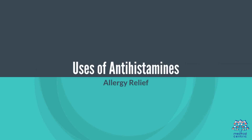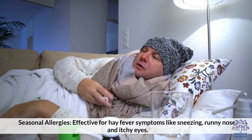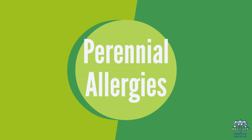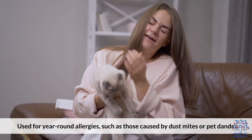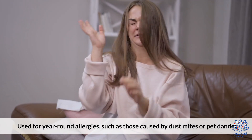Uses of Antihistamines — Allergy Relief: For seasonal allergies, they are effective for hay fever symptoms like sneezing, runny nose, and itching eyes. For perennial allergies, they are used for year-round allergies such as those caused by dust mites or pet dander.